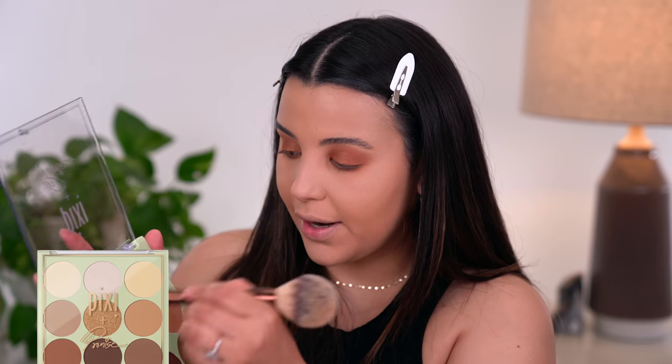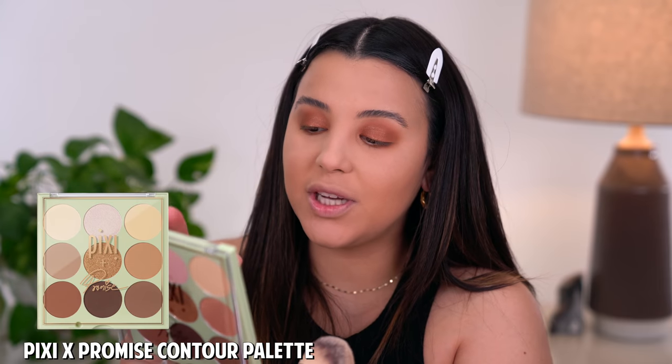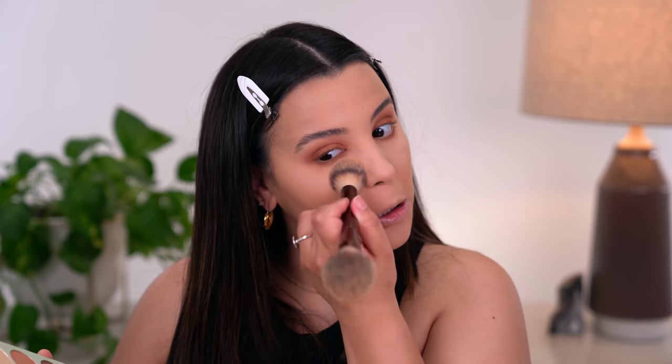I definitely want to go in and brighten my under-eye area, so I'm going to use the Pixie and Promise Shape Shifter Palette Sculptor. I'm going to use this to brighten underneath the eyes because I got a little bit of fallout and it started to look a little dark and crusty. So we're going to bring it back to life with a little bit of powder.